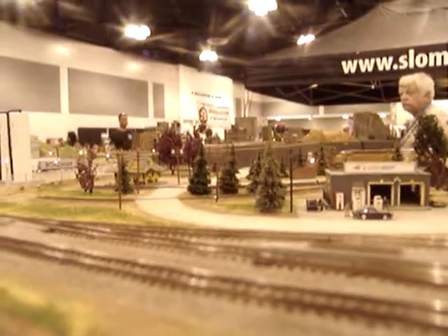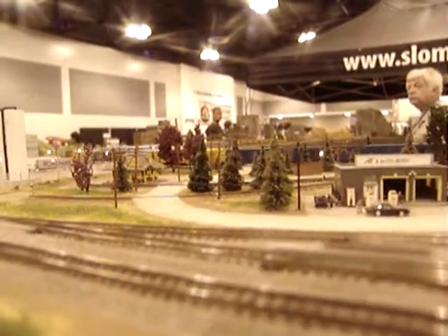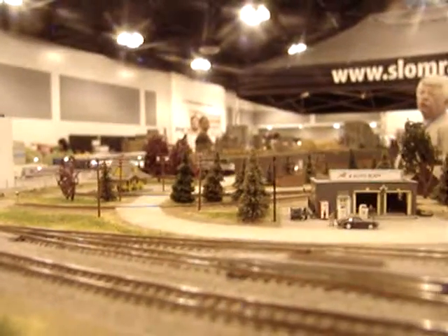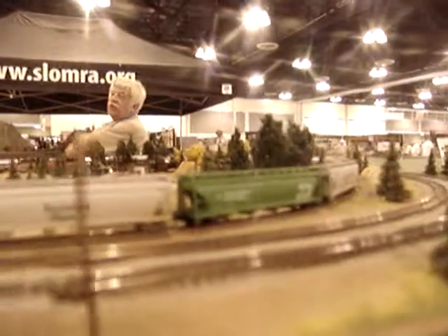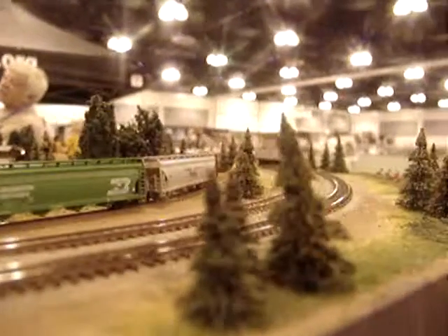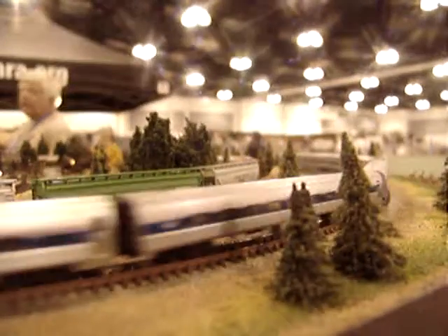Your other DC runs pretty fast. Yeah, that's probably true. I've got it set at 26, this one is set at 60. And that's kind of normal because usually a DC engine is going to pull less. It's running faster than this one — because it's pulling less.